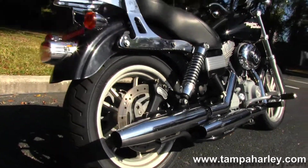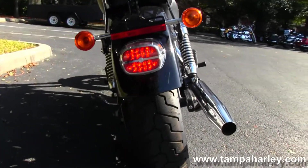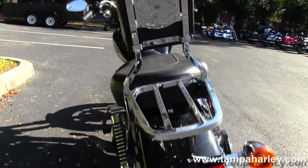Full adjustable rear shocks. Out back we have a sporty wraparound rear fender. Quick release passenger backrest with luggage rack and pylon pad. Upgraded sculpted one-piece two-up seat.